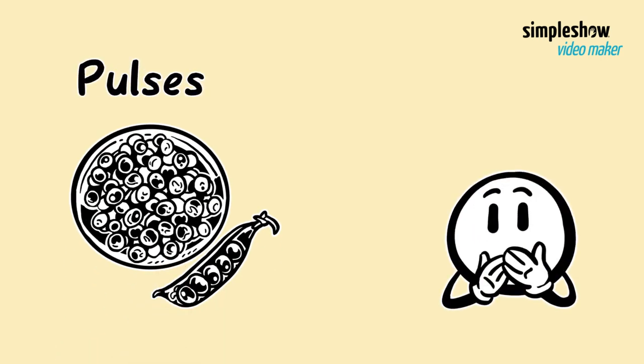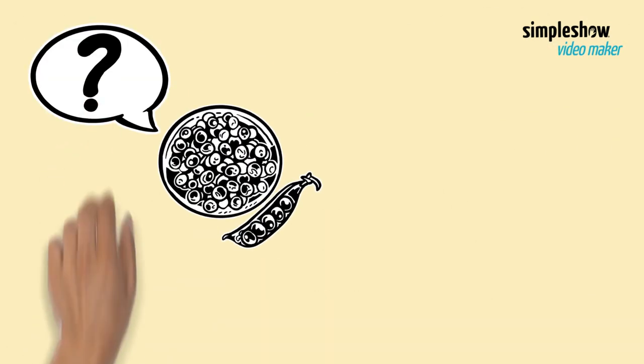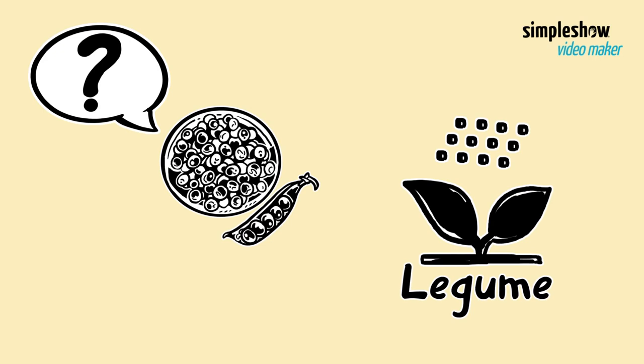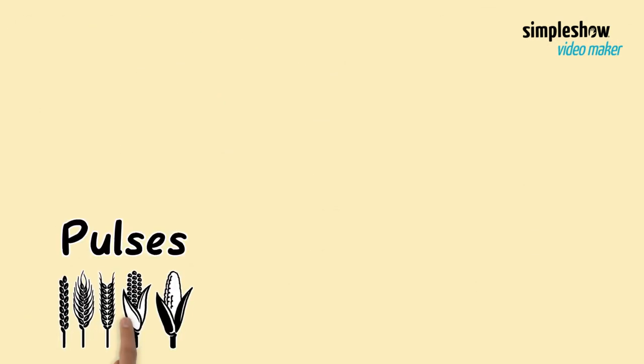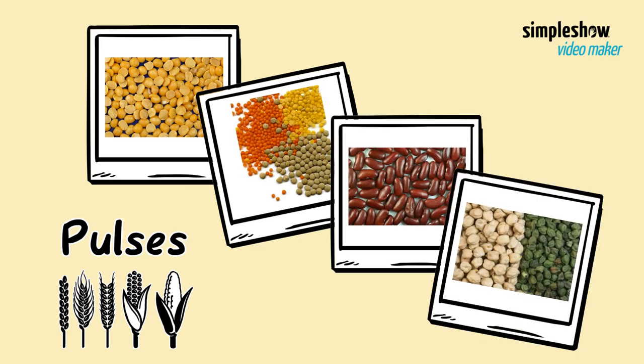Pulses. Let's see what they are and why they're good for you. What are pulses? Pulses are the edible seeds of plants in the legume family. Pulses grow in pods and come in a variety of shapes, sizes, and colors. The most well-known pulses are split peas, lentils, beans, and chickpeas.